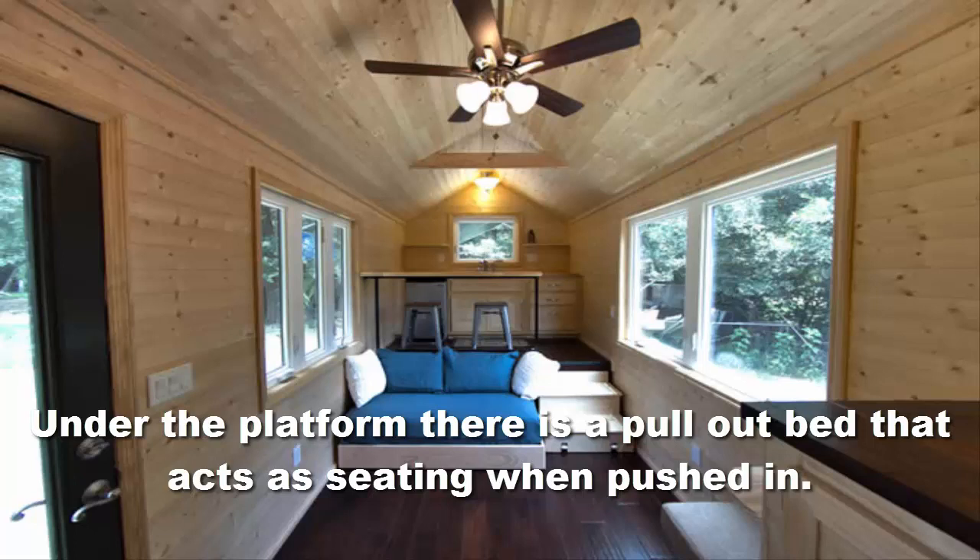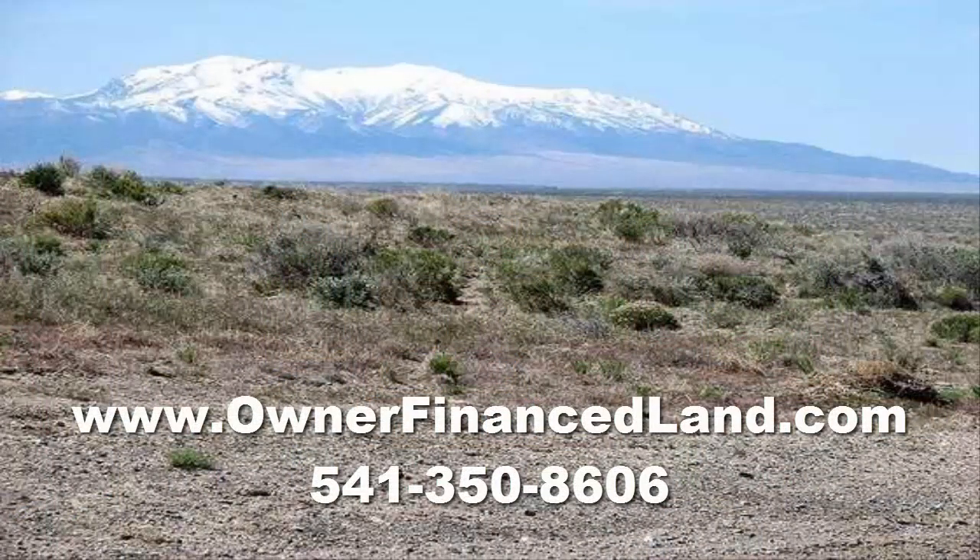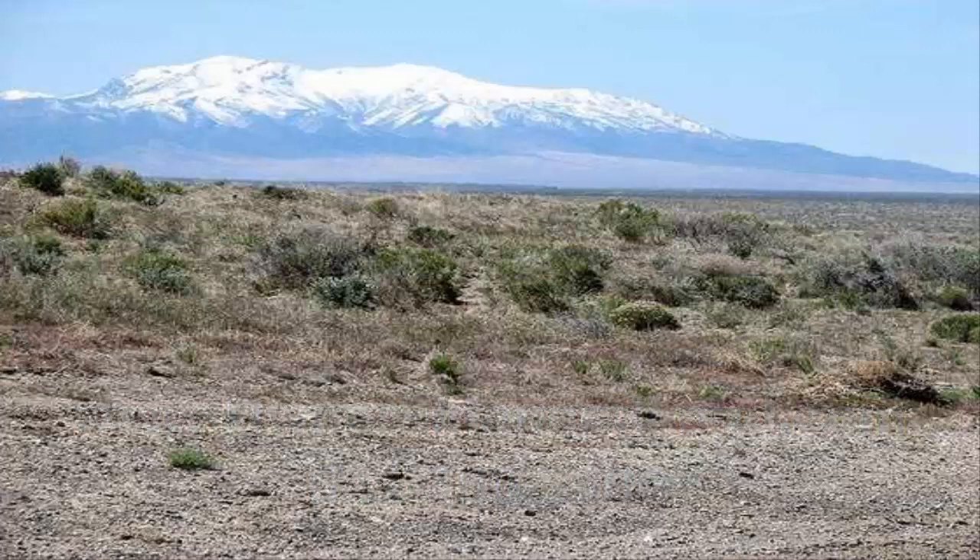If you're looking for a piece of land, I invite you to go to our website at www.ownerfinanceland.com. If you're looking for land where you want to permanently place your tiny house, that's something you can do there as well. We have a lot of land for sale, and you can also give us a call at 541-350-8606.